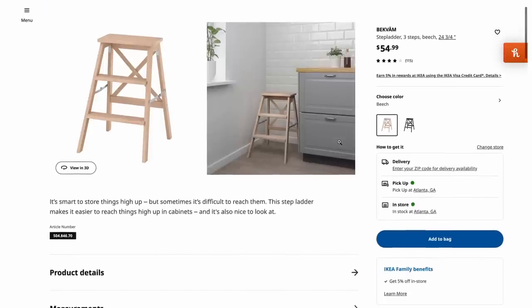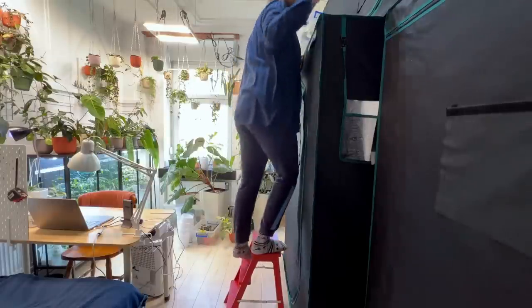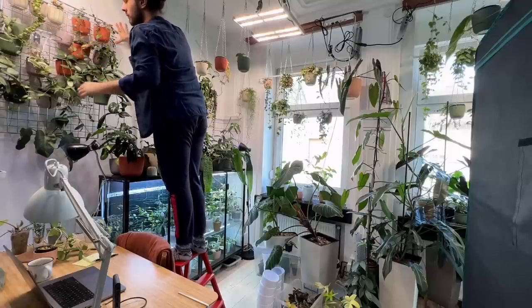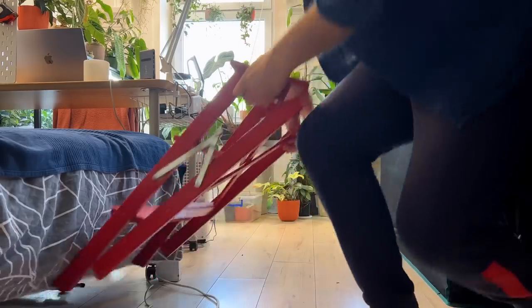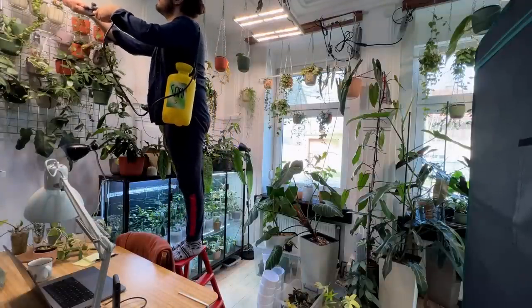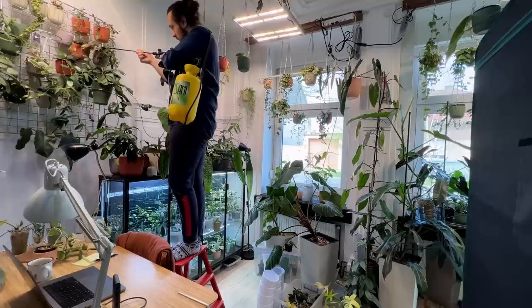The next one I'm about to butcher is Beckvam. It's essentially a step stool. Betsy and I made a video that we never edited and never will — it was a collaboration where we were having some cider online and painting our Beckvam stools. Mine came in a natural wood finish and we painted both of our step stools red. I love my step stool. I use it all the time to water plants that are hanging and to water my grow tent that's on top of two other grow tents. They're so useful, you can collapse them and put them behind the closet or under your bed. A day doesn't pass that I do not use my step stool.